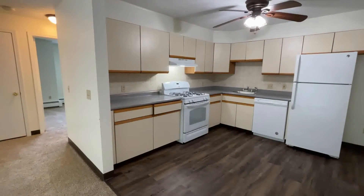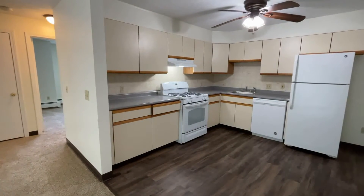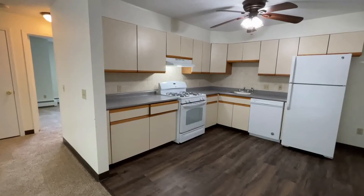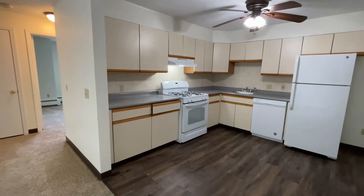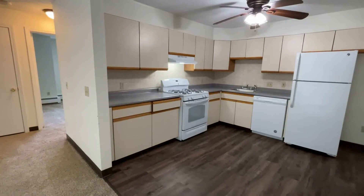Welcome home to Red Oak at Parkview Hills Condominiums in Manchester, New Hampshire. Today we are touring a two-bedroom apartment home, over 800 square feet of living area.